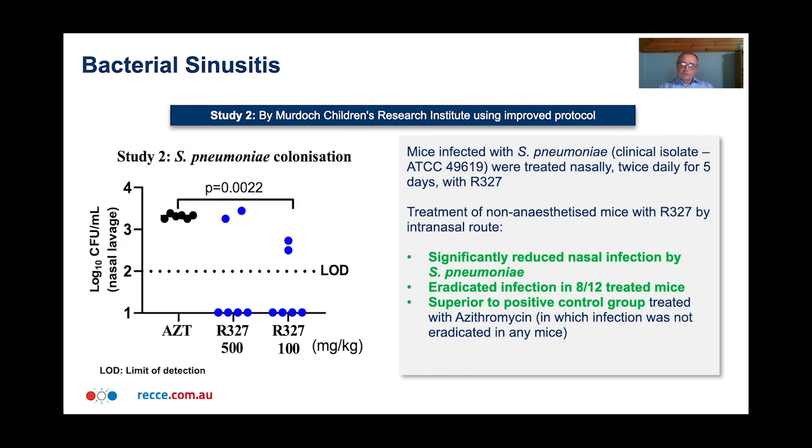In a second study done at my institute at MCRI, we modified the protocol to improve it. The key change was that we didn't anaesthetise the mice, because anaesthesia increases the clearance of anything put into the nose. By not anaesthetising, you increase the exposure of the bacteria to the compound being delivered. Mice were infected with Strep pneumoniae and treated nasally twice daily for five days with R327. We got significantly reduced nasal infection and managed to eradicate infection in eight out of 12 treated mice. Importantly, this was also superior to the positive control group treated with azithromycin.